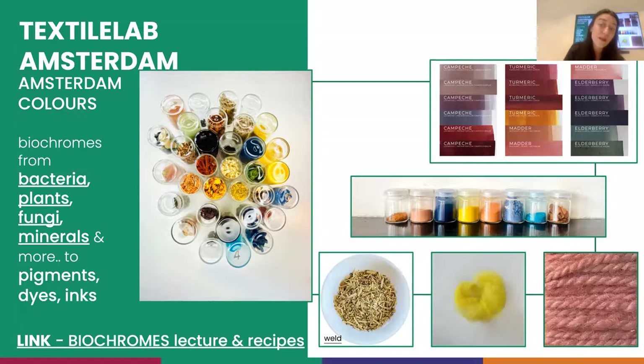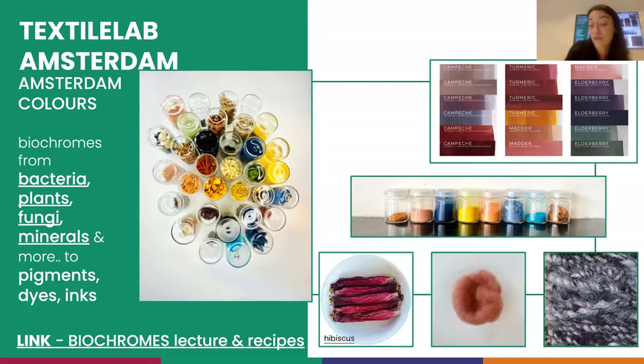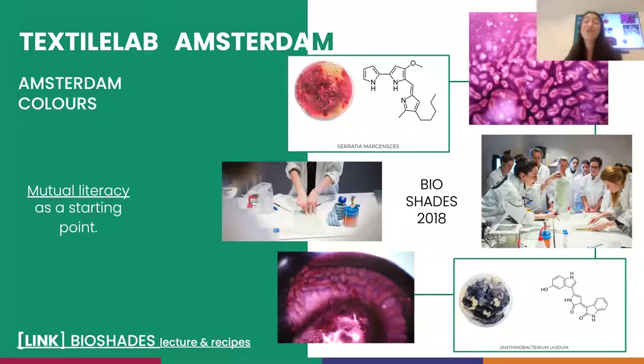All of this research you can also find in the Biochromes lecture and recipes for the Fabricademy Academy, which you can find in the handbook online. This journey also started in 2018 where we had a worldwide distributed workshop just like today's, but tackling research on bacterial dyes that we had been executing between 2015 and 2018. You can also have a peek at bioshades.org for recipes or background knowledge.